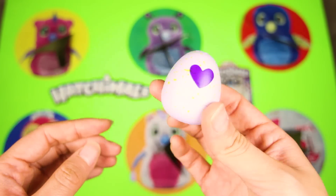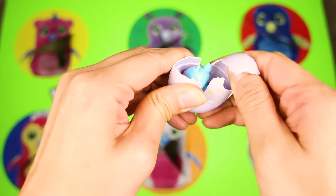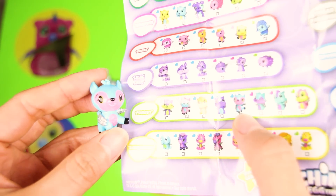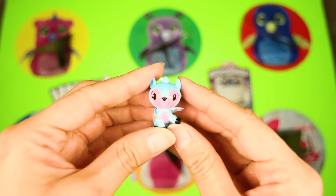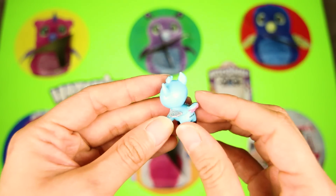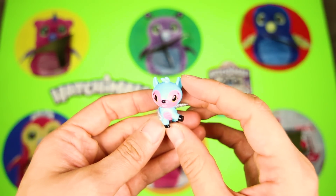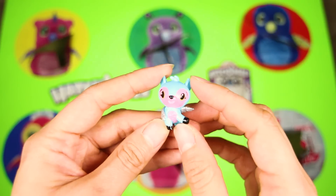Let's hatch this egg and see what magic Hatchimal is inside! Wow, look at this one — this is the most colorful Hatchimal surprise we found, and it's in the forest family! It looks like a blue and pink deer — it's so pretty! And it's not a regular deer, it has two wings on its side! That means it's a magical flying deer! It can roam really fast through the forest, but it can also fly above the trees with the birds! I think we found our best Hatchimal surprise last!